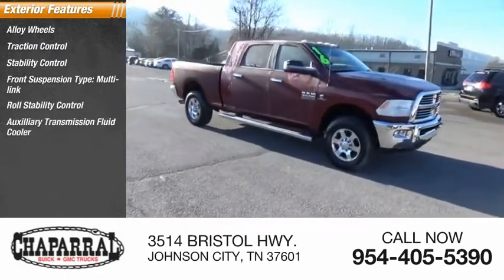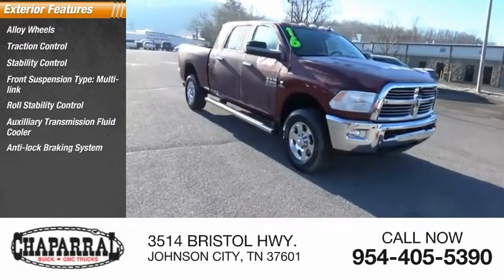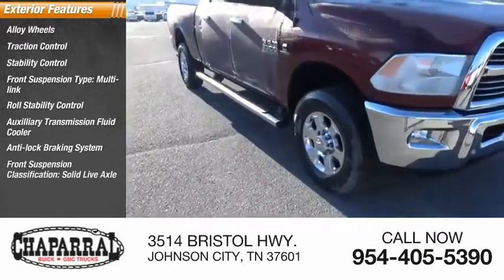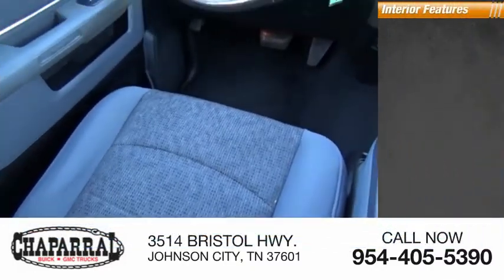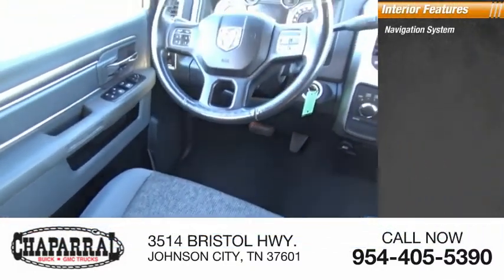auxiliary transmission fluid cooler, anti-lock braking system, front suspension classification solid live axle, braking assist, body side moldings.